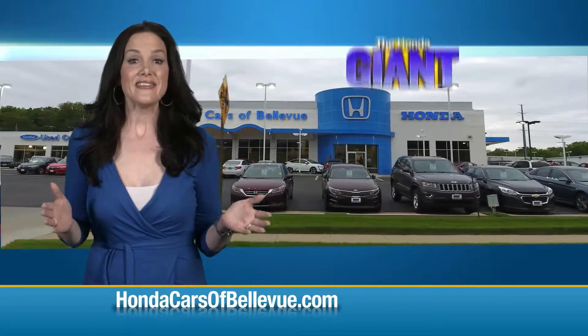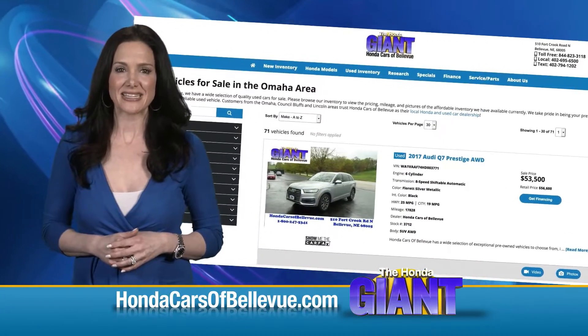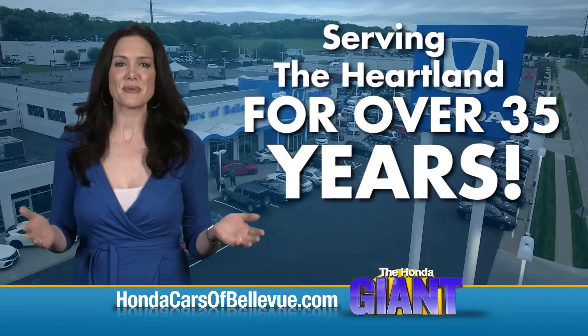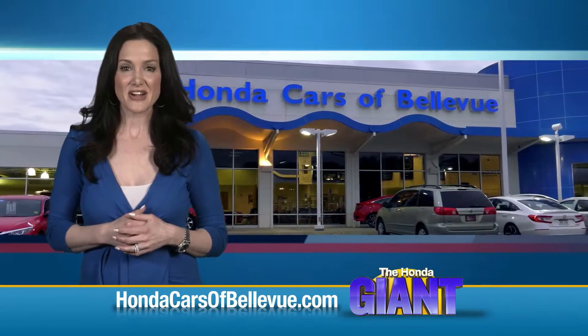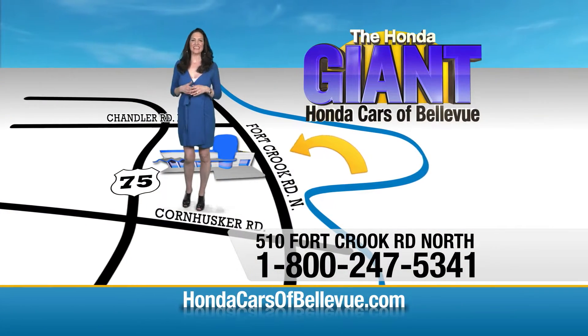Thanks Brian. Find this and many more quality pre-owned vehicles at HondaCarsOfBellevue.com, serving the heartland for over 35 years — one happy Honda customer at a time. Honda Cars of Bellevue: one small step off the Kennedy Freeway, one giant Honda savings store.